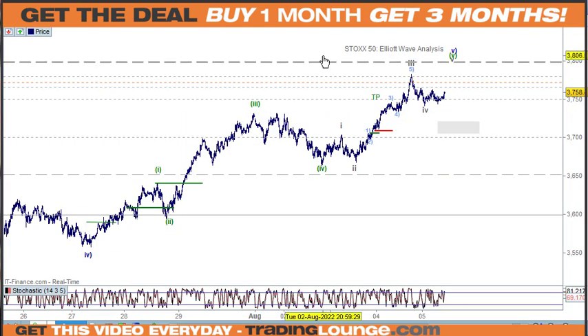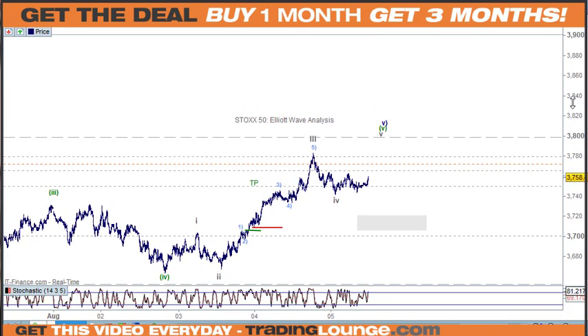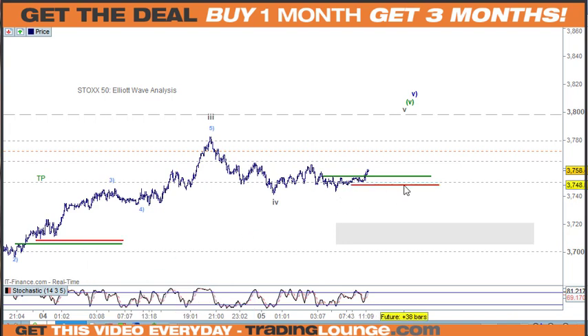The STOXX 50 is the same as well — we could also move back in here. Wave 4 is being completed now. Anywhere there is fine. The important thing here is that no matter where you get in, the stop needs to go under there. So whenever the video comes out, that's where the stop needs to go.